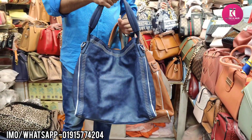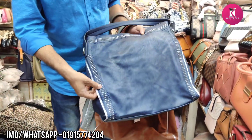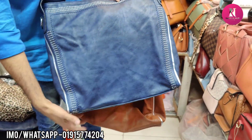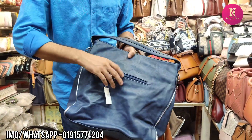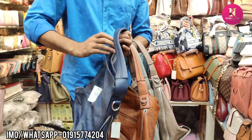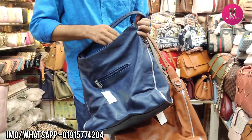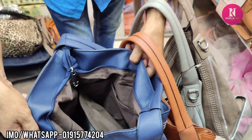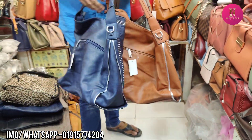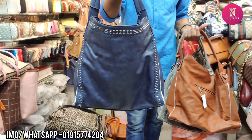This is the design. This is the back side of the bag. This is another color for the bag — the color of the laptop.